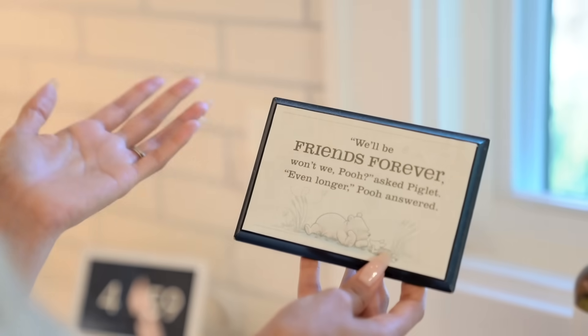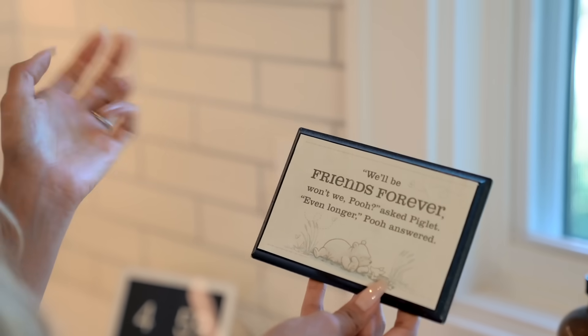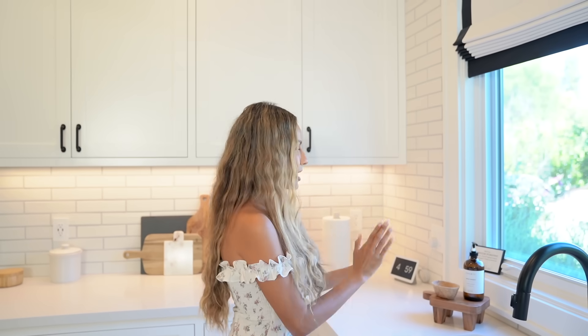Over here we have this Winnie the Pooh trinket — from my friend Lisa, years and years ago. It says 'We'll be friends forever, won't we Pooh?' asked Piglet. 'Even longer,' Pooh answered. I keep this here and it's been with me throughout all my moves. Of course over here I have my Google Home — I'm obsessed with it because anytime I'm cooking I just ask it to play a song. I usually play Norah Jones in the kitchen.